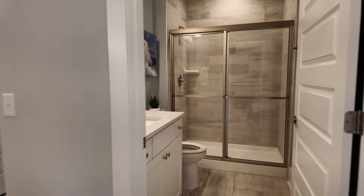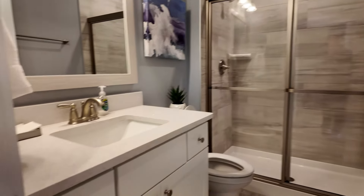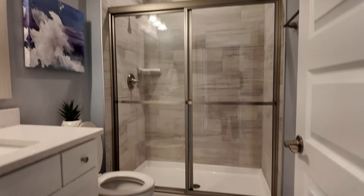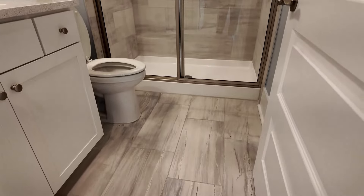Leaving the bedroom and going to this guest bathroom — as you see, quartz countertops right there. Love that. Standing shower. Beautiful. Tile floors right there. Love that. Now let's go into the next bedroom right here.